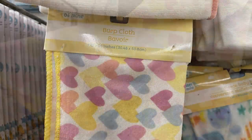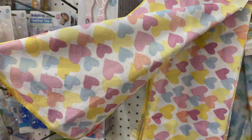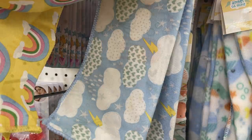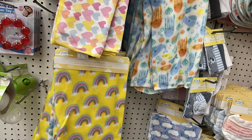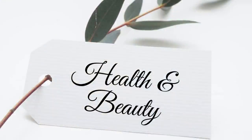Over in baby care items, the only new thing I found this week were burp cloths — they've had these before. These match the little fleece blankets and bibs they sell, so you can get the whole set to match. Not a whole lot new in the baby aisle this week.